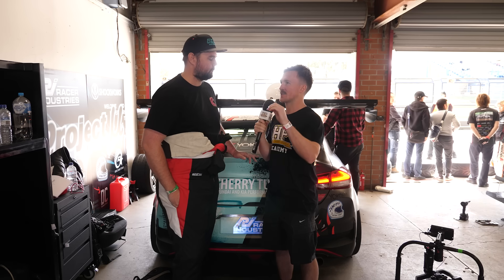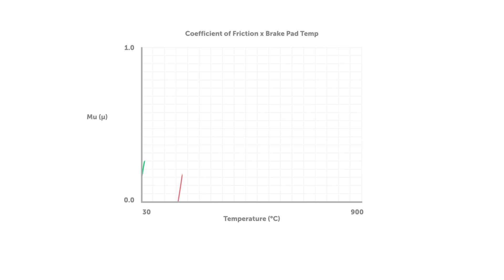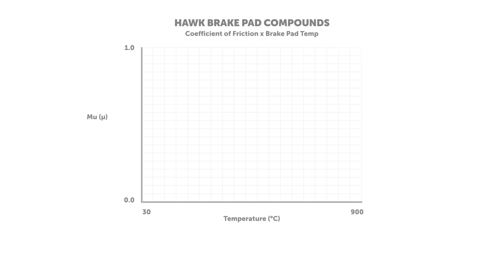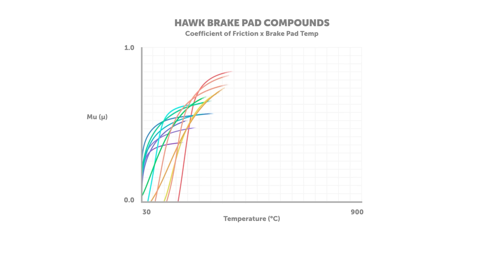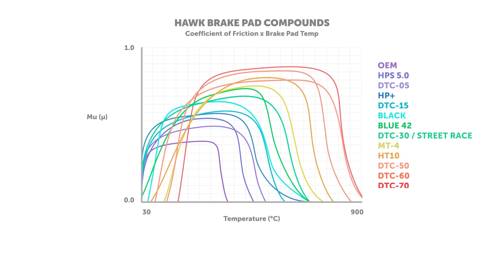For a motorsport application, the higher friction pads that produce a higher coefficient of friction — that is going to happen at a much higher operating temperature. Does that mean they're generally not going to be as capable of producing that friction from a cold temperature? Correct. On a track you want a higher coefficient of friction. On a street pad you don't have that same level — you generally want something that's a little more progressive, nice and smooth, and that's just not going to perform the same on the track.